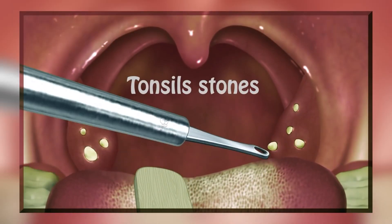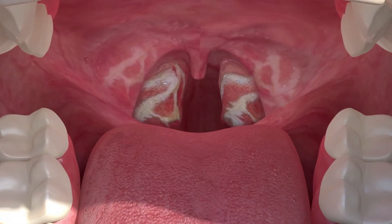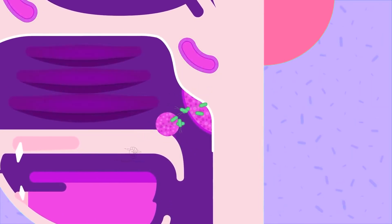Tonsil stones are white or yellow stones that form in our tonsils. Tonsils are lymphoid organs composed of lymphocytes that protect us from microorganisms that enter our mouth.